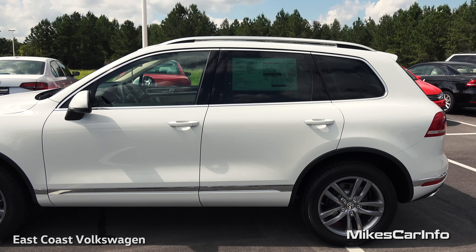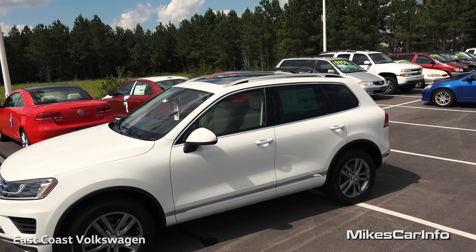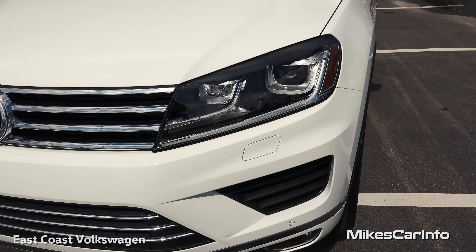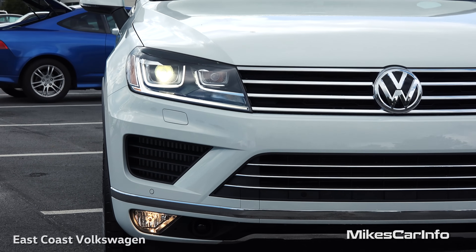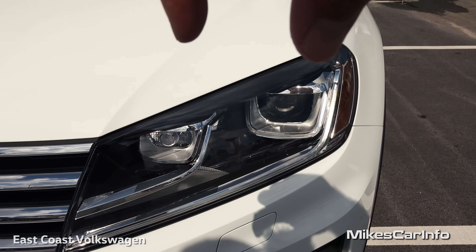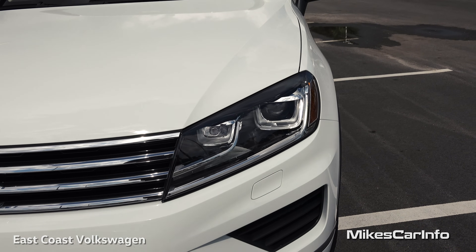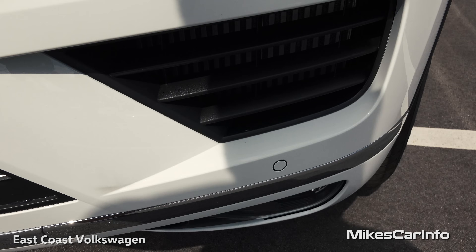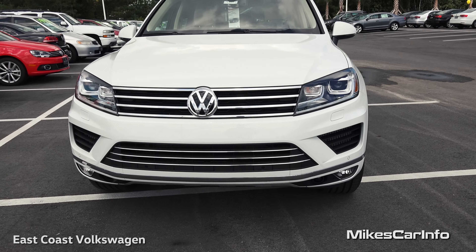It has privacy glass in the back with a little bit of a green tint, and a huge panoramic sunroof on top. Up front it has adaptive bi-xenon HID projector headlights. Adaptive means the projector headlight will actually move around depending on whether you're making a turn or going over a hill, aiming the light in the direction you need most. There are also parking sensors across the front — those little round circles — and halogen fog lights at the bottom.